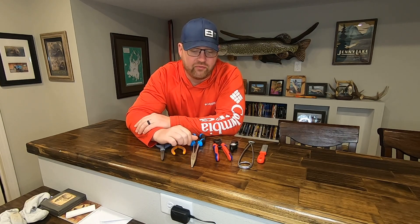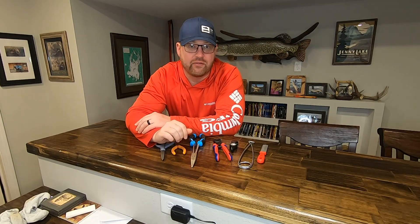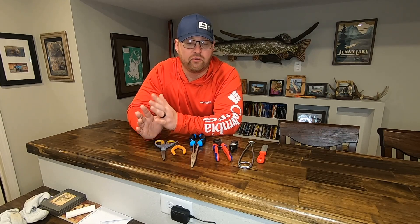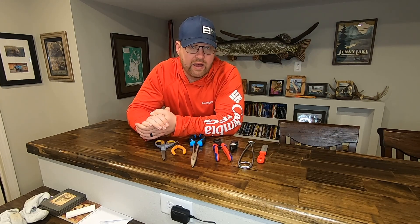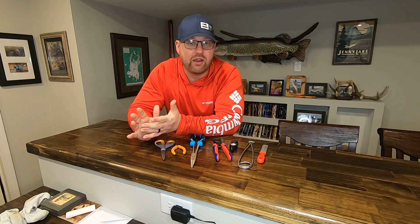Today is the first video in a series I'm gonna put together as I plan for this summer's fishing trip. I'm gonna go over things like today the tools that I use for releasing fish and just tools on the boat in general. We're gonna go over rods, reels, lure selection. I'll even get into what we pack for food and meals.